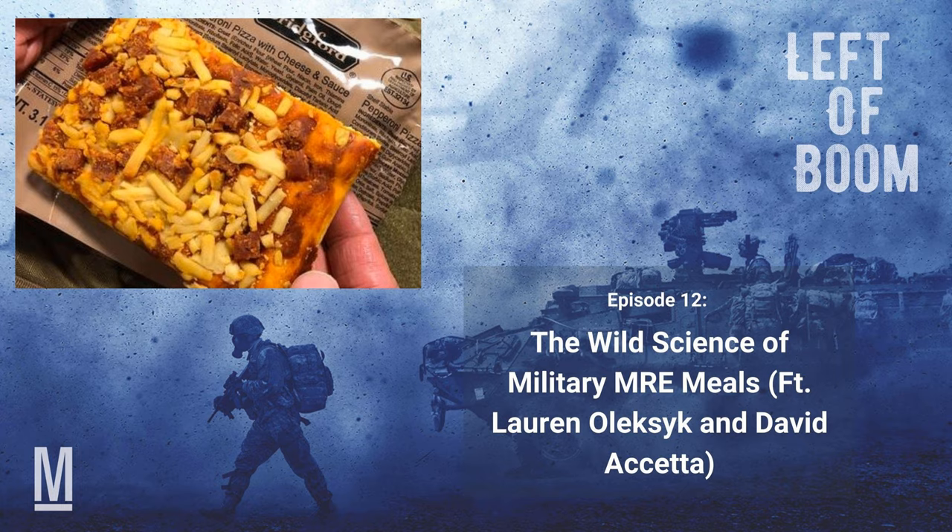When did you encounter your first MRE, or how did you get interested in the military side of food development? I interned at the Soldier Center in the Combat Feeding Division and was immediately drawn to the science and technology side of ration development. One of my first tasks was to develop cereal bars for survival rations. I assumed it would be not too difficult, but I quickly learned all about the military constraints and requirements for rations and realized this was really a unique job.